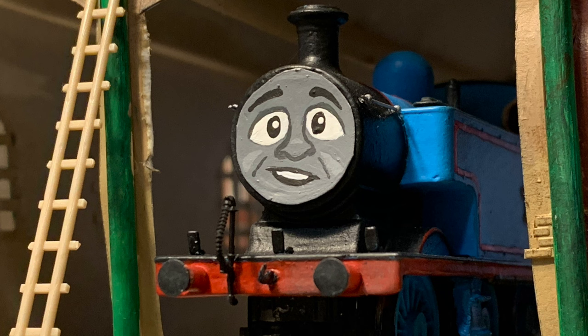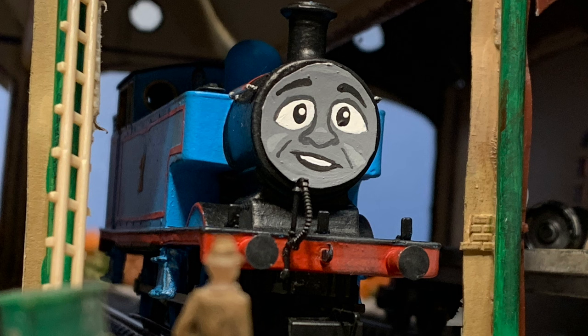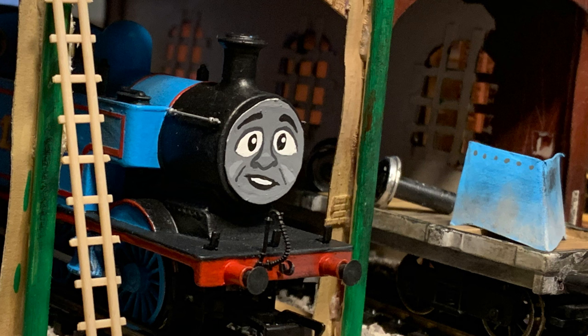I believe she's a station pilot somewhere here. How about the books and the franchise, then? What do you think of that? Well, each engine has their own opinion. After all, it is one that ended up saving our railway to an extent — it gave us a ton of publicity and helped with passengers a lot.